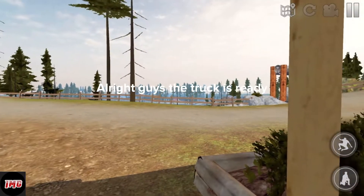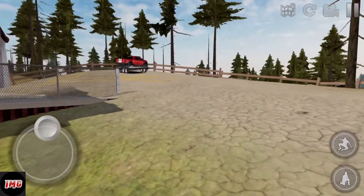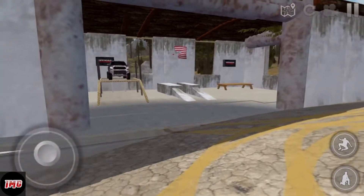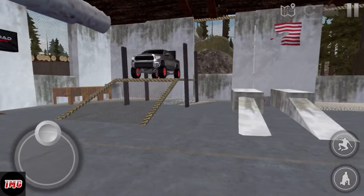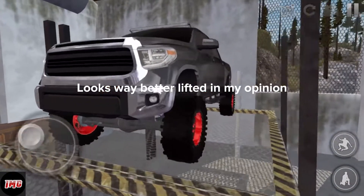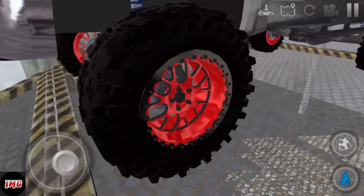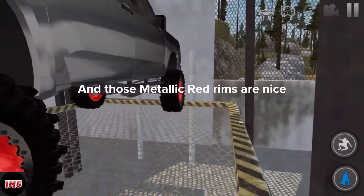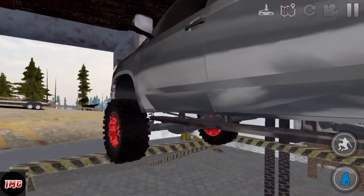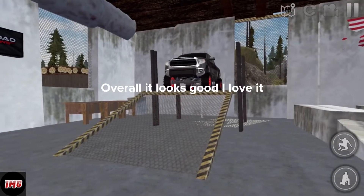Alright guys, the truck is ready. Let's go see how it looks. Oh wow, it looks awesome. Looks way better lifted in my opinion. The suspension is the solid axle pro heavy duty. Those metallic red rims are nice. And the tires are rock terrain. Overall it looks good, I love it.